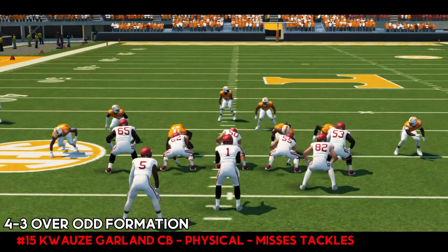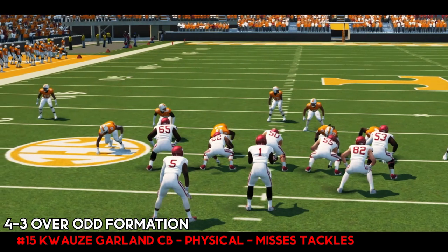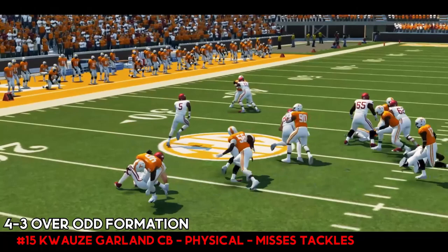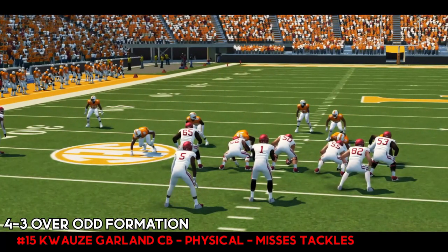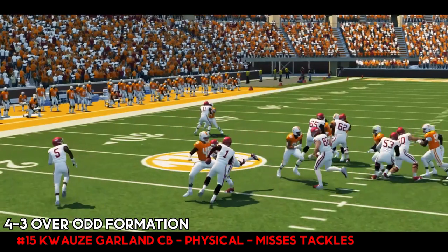Another play against Arkansas here. 4-3 over formation. Watch number 48, that left inside linebacker. Arkansas tries to run a little read option — he sniffs it out. The D-end is going to take the running back, and then we got the linebacker keying on the quarterback right away. This is what I think they're going to do to try to stop our read option game this week. As you see, nowhere for him to go.